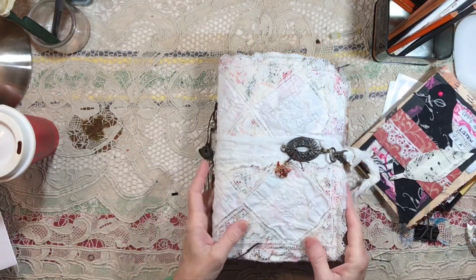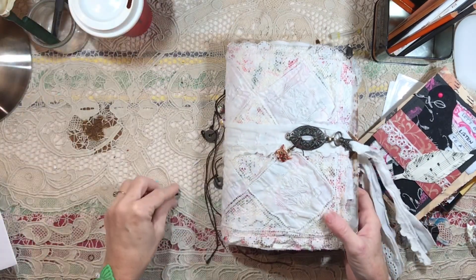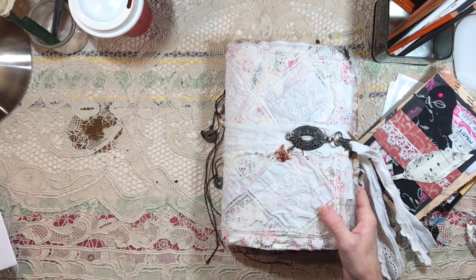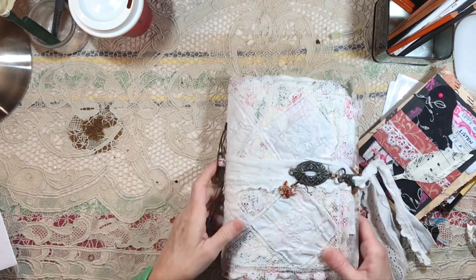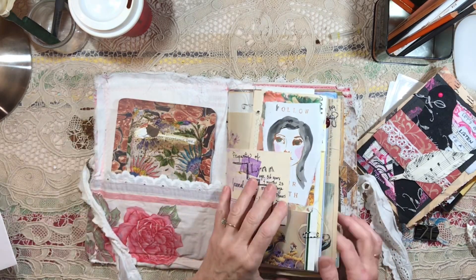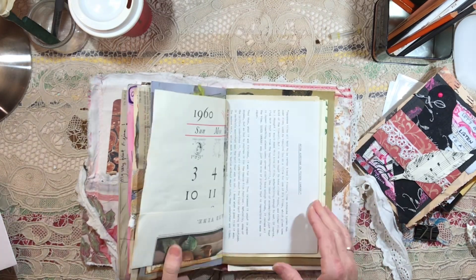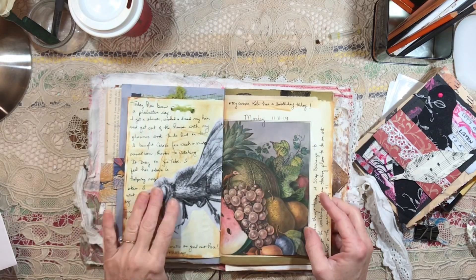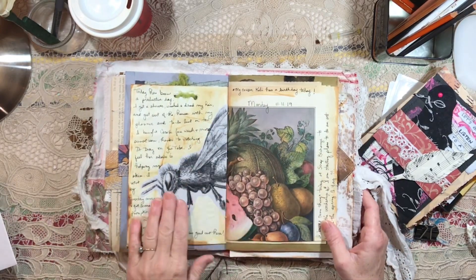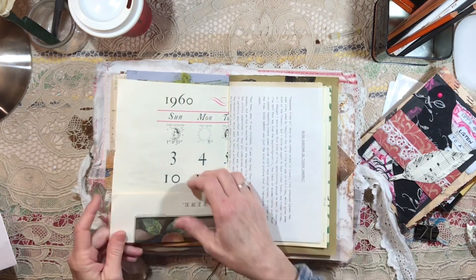I did so much sorting and cleaning out yesterday, and I finally at about 10 p.m. said I've done enough. So I sat down and played with beads while Jason worked in his music room. Let's get over to what is current. I do love the way that page turned out. That's really pretty.